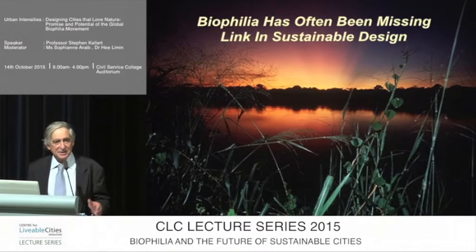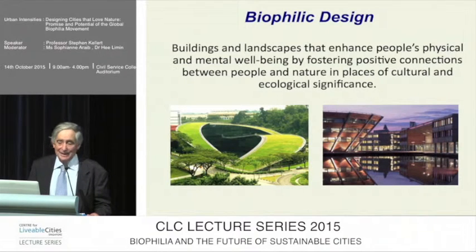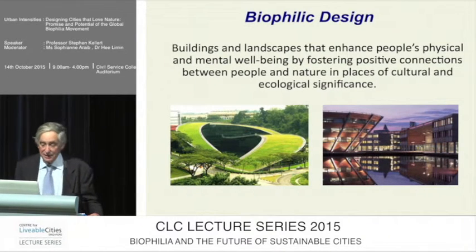Biophilia has, in my estimation, often been the missing link in approaches to sustainable design. Biophilic design is simply biophilia in a built environment — buildings and constructed landscapes that foster our physical and mental well-being, health and performance by creating a positive connection between the people that inhabit these environments. Basically, we're talking about creating good habitat for people as a biological organism, a positive nurturing habitat that is contextually significant from a cultural and ecological point of view.